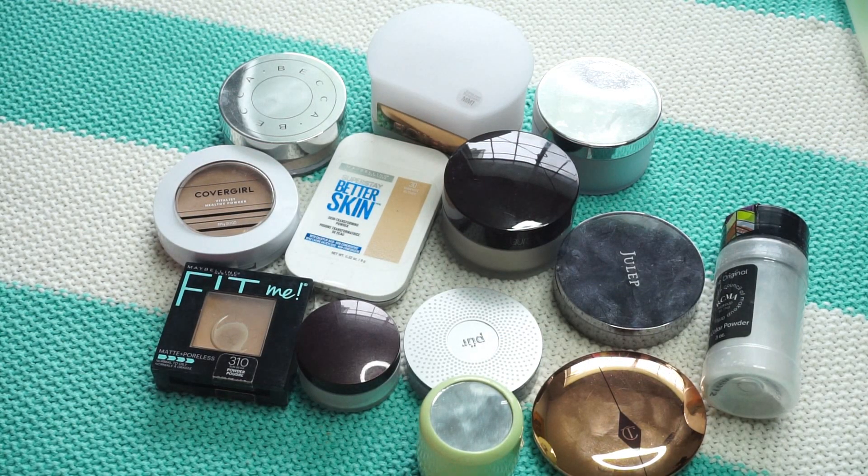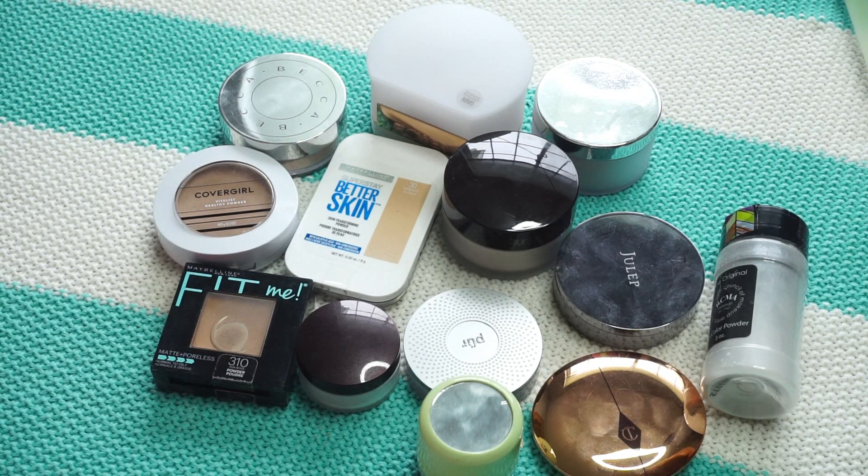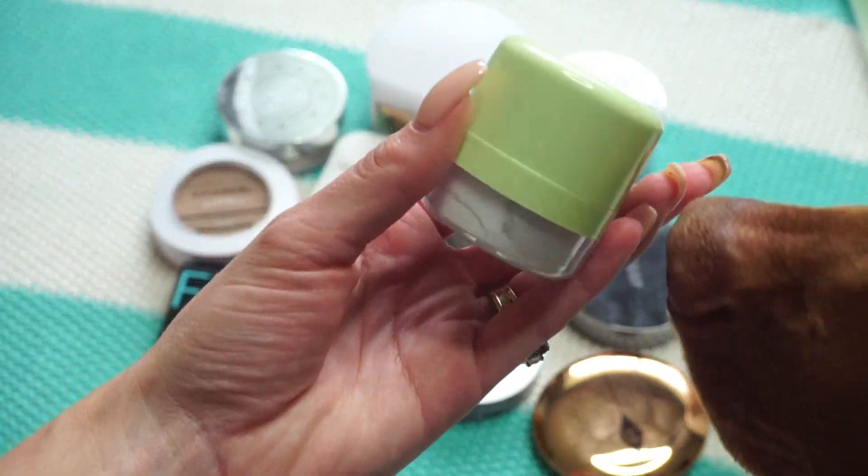Next up: loose powders and pressed powders. If you've been watching my channel, you've heard me say I don't always set my face with powder and I don't prefer loose powders — but that's definitely changing. In warmer months I sometimes skip heavy foundation and just wear a powder. Even some of my loose powders for under my eyes, I've been reaching for them a lot more lately. Still, I don't need this many, so let's jump in.